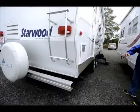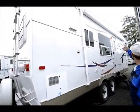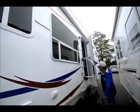Stabilizer jacks on the rear, electric front landing gear, nice big awning on it. It's a three-step entry into it.